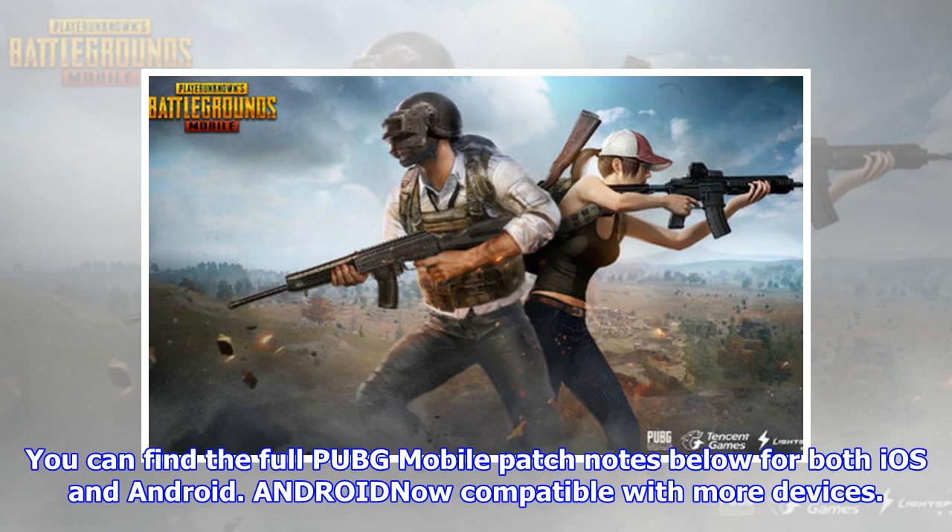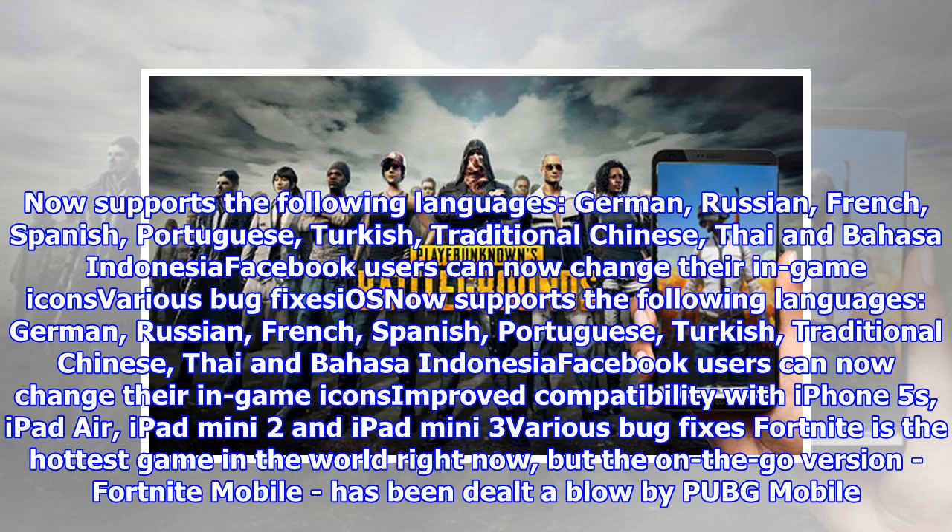Android is now compatible with more devices. The update now supports the following languages: German, Russian, French, Spanish, Portuguese, Turkish, Traditional Chinese, Thai, and Bahasa Indonesia. Facebook users can now change their in-game icons. Various bug fixes.